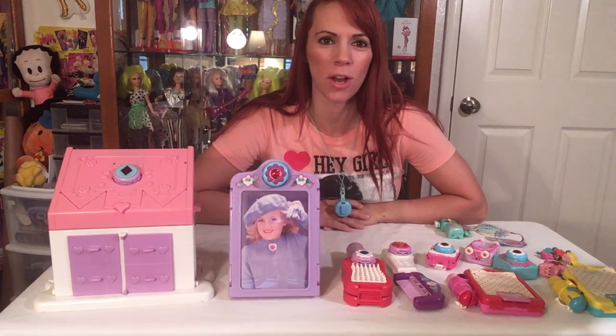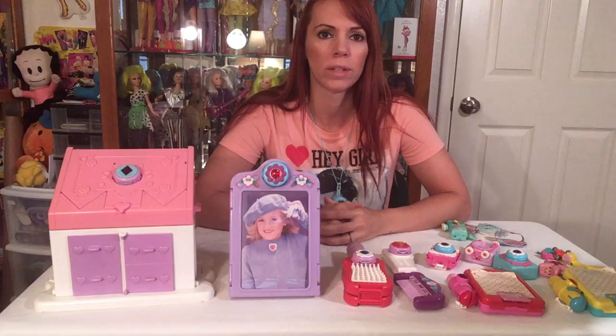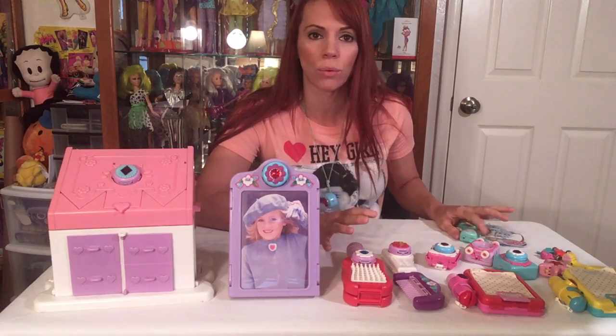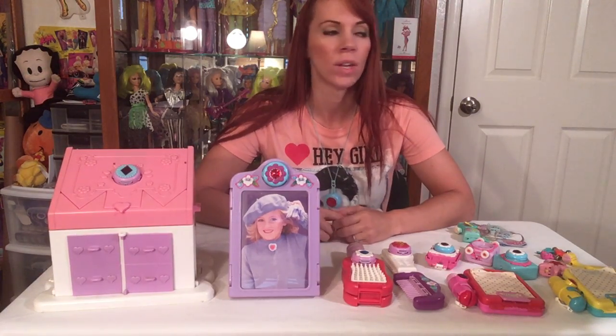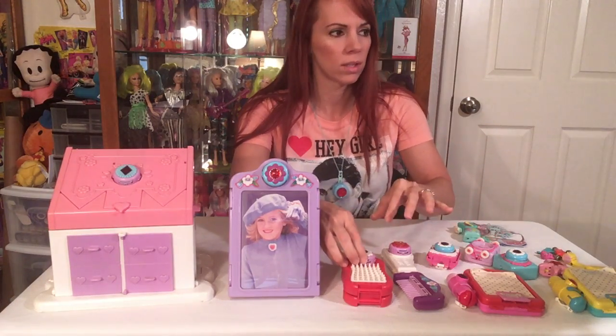Hey everybody, AZ80s girl here with you, and today we are talking about Sweet Secrets toys. These were the original Sweet Secrets made by Galoob in '84. Most of mine are dated 1984, and then they still made them in '85 into the mid-90s with some changes to the dolls, the animals, and so on.